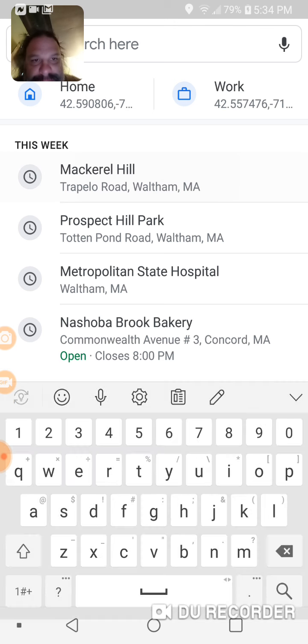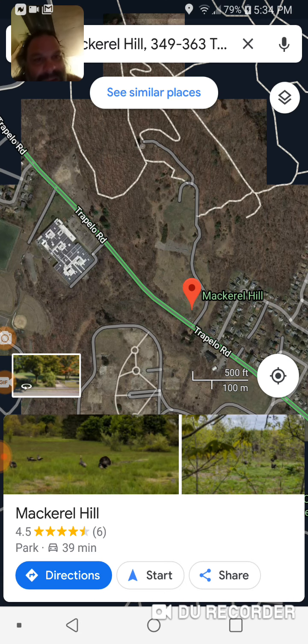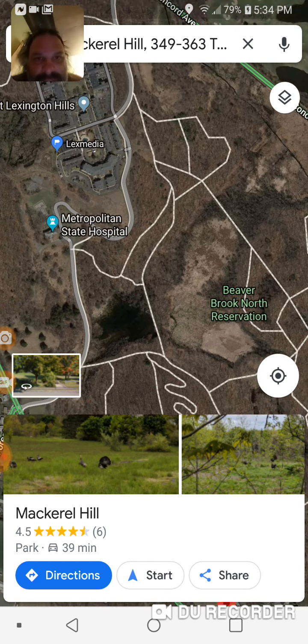Let me get out to Mackerel Hill. Zooming out, here are the walking paths. You have Beaver Brook Reservation — and usually when you have reservations and conservation land, Indians once lived on that land and that's why it's kept preserved. Sometimes I don't know why they even bother saving it instead of building more condominiums, because they ruin everything else.